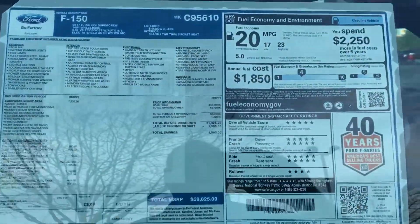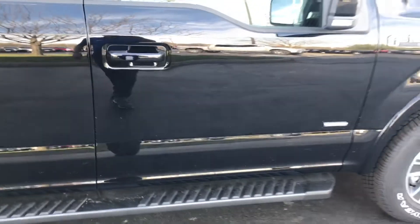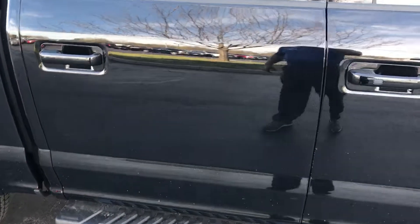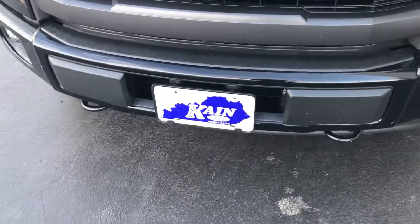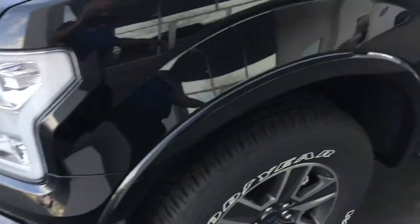You can see the gas mileage on this — 17 city, 23 highway. Black in color. There's the chrome running boards. Blacked out grill. The Sport Appearance package gets you the blacked out grill and the black tow hooks, and the black wheels.